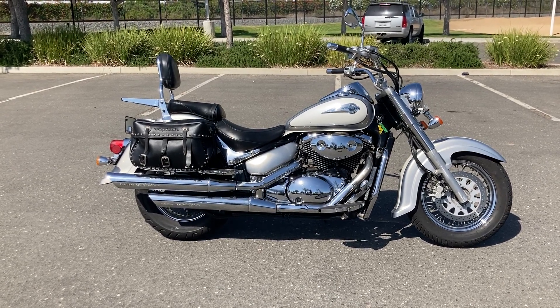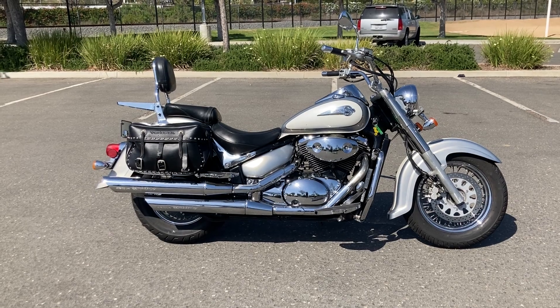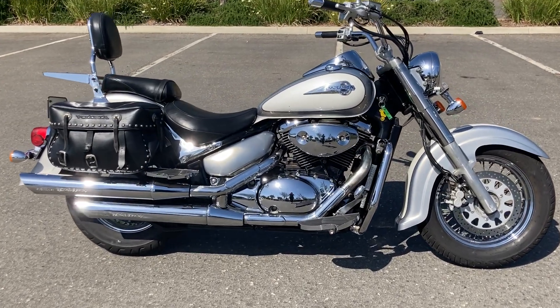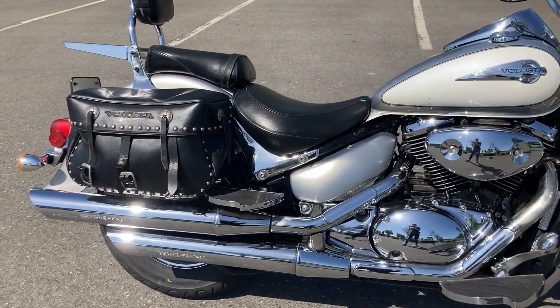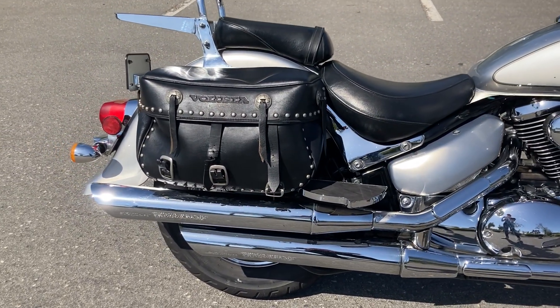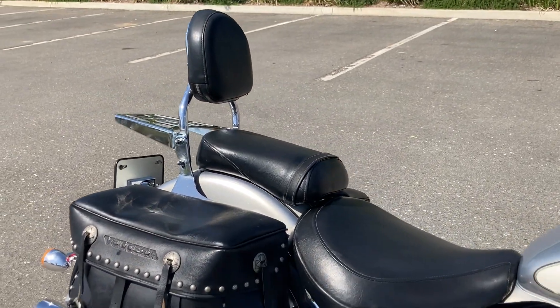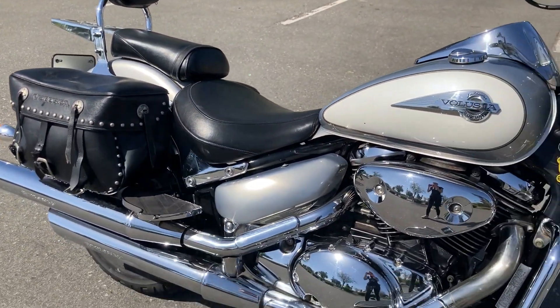We're at Biggs Harley-Davidson and today we're looking at a 2004 Suzuki Volusia Intruder. This bike is extremely comfortable, really easy to ride, well balanced and not that heavy.